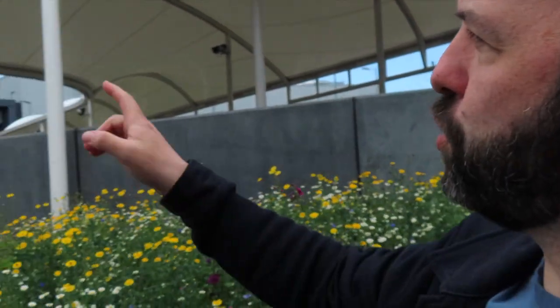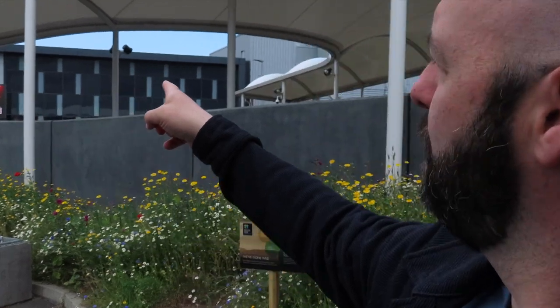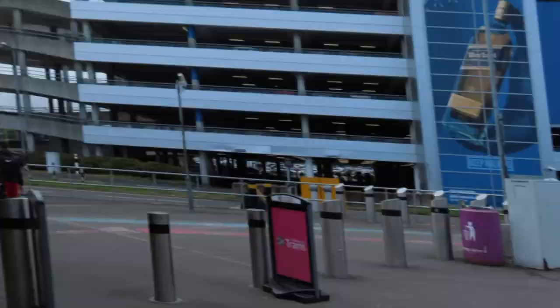Here we are at Edinburgh Airport. I just want to show you where you come out — the departures and exit is just there. It's almost like there's a big Edinburgh sign; those are the doors you come straight across and you can't miss the tracks. Here it is.